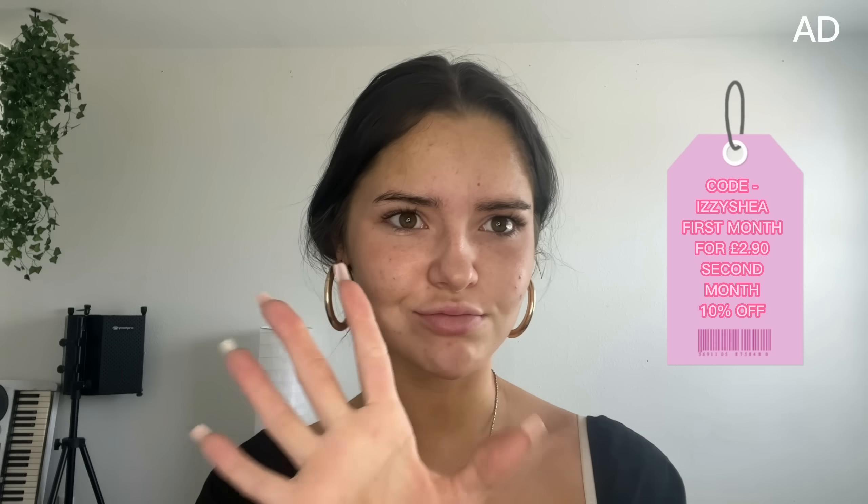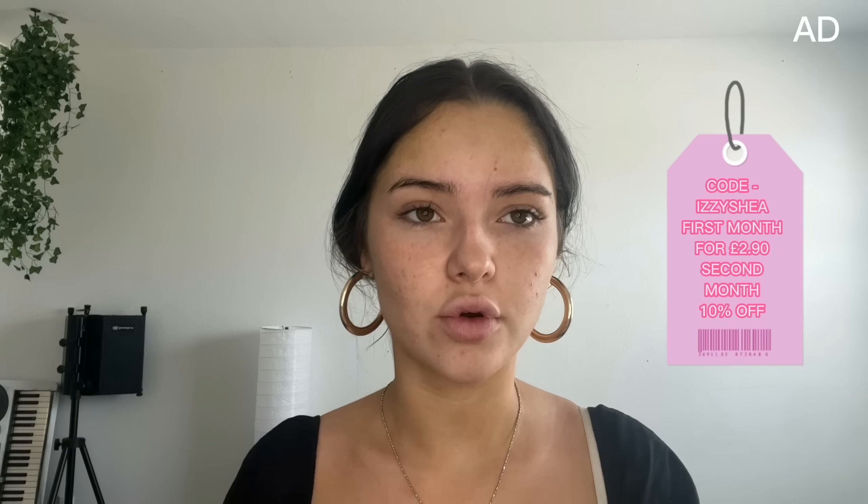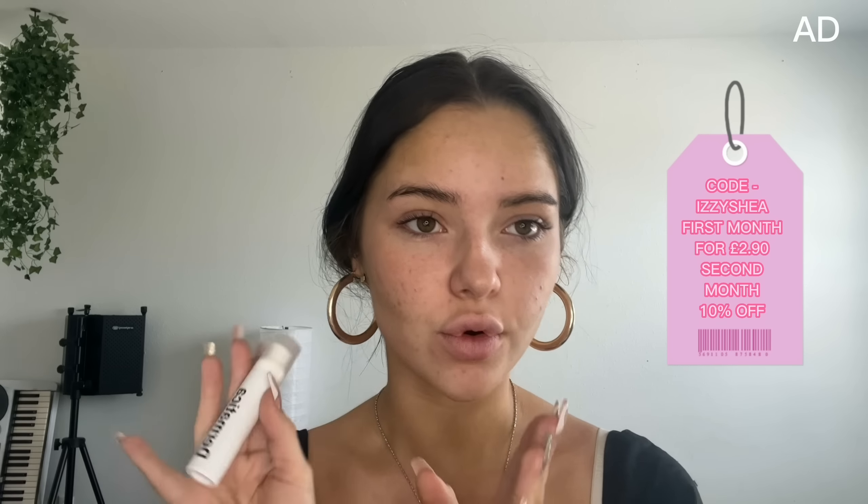I normally use Dermatica in my nighttime routine, not before makeup, but I just want to show you the consistency — it's like a thick watery texture, thin, doesn't sit heavy on your skin. It's an amazing product if you're looking to personalize your skincare or struggling with what your skin needs. I have a code: use code IZZY SHEA and get your first month for £2.90. If you continue, you get 10% off the next month, normally £19.99, making it around £15.